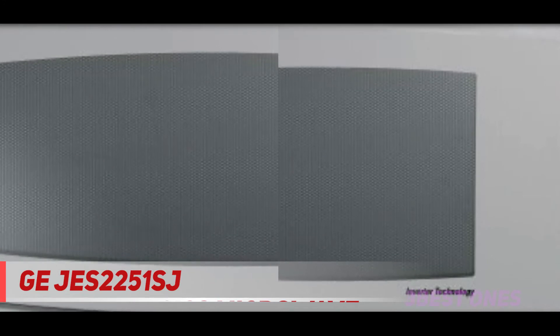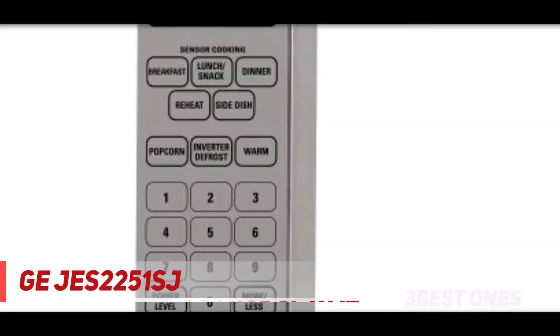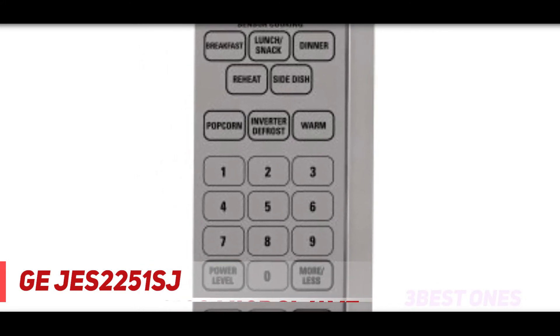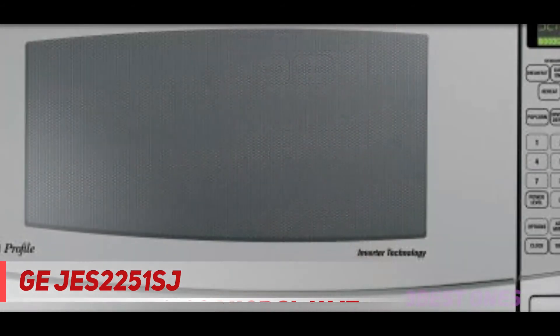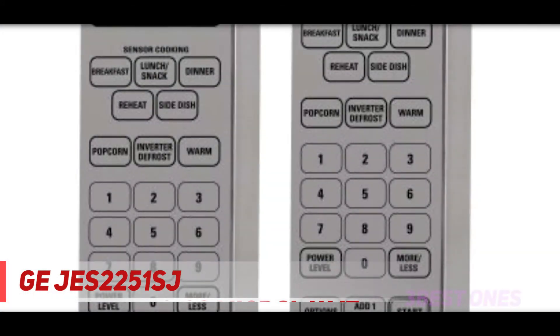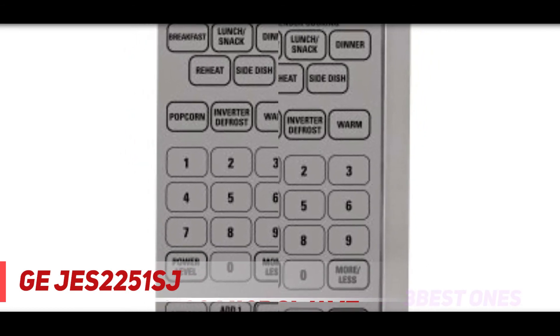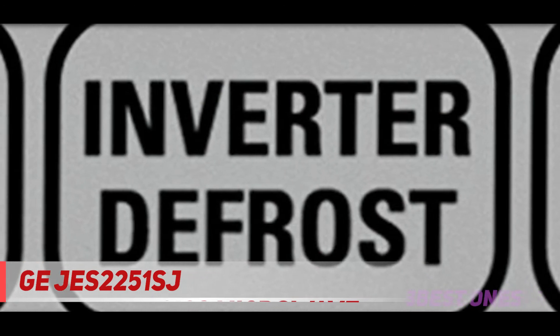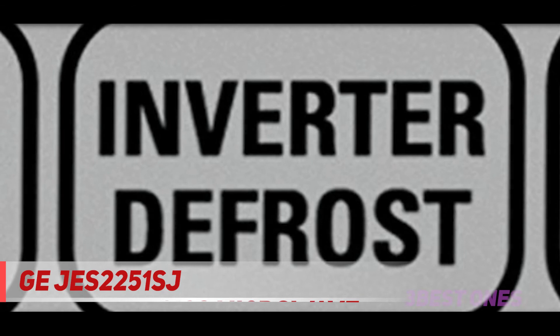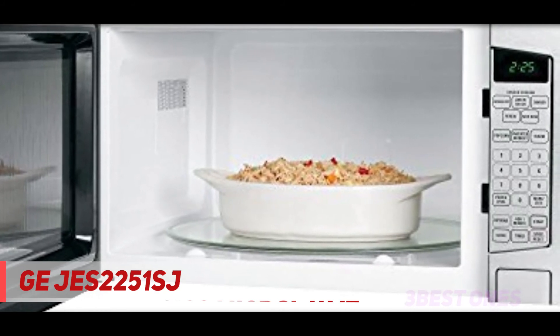The GE JES2251SJ 2.2 cu. ft. countertop microwave oven lets you cook a variety of dishes effortlessly. It is made of stainless steel that ensures durability and makes cleaning simple and easy. The sensor cooking controls adjust the cooking time and power level based on the food inside. This oven prevents overcooked edges due to inverter technology. It even features a turntable for even cooking of any type of food, and a control lockout feature prevents unnecessary accidental activation.